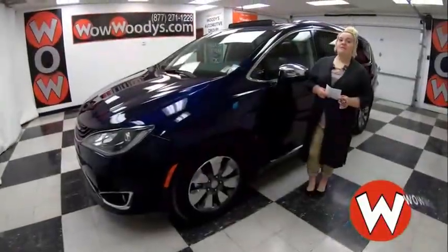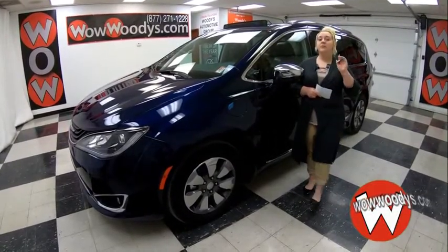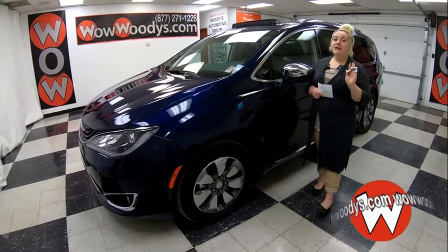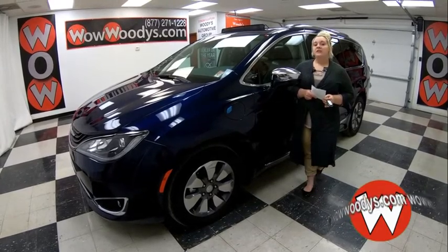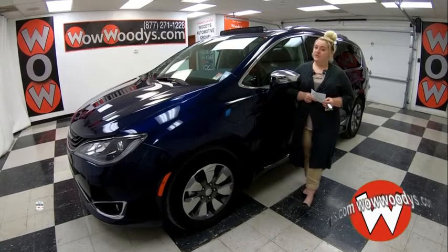Are you wanting to save money but also have enough room for your whole family and entertain your kids? This is the number one voted vehicle of the year by all children in America. I'm Mackenzie here at Woody's Automotive Group in Chillicothe, Missouri, the highest rated dealership in middle America and dealer's rated dealer for the past two years. You can find out why by going to over10000reviews.com.